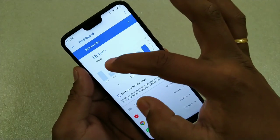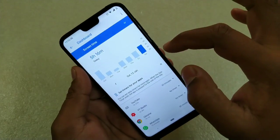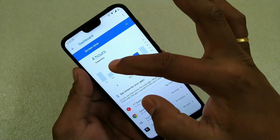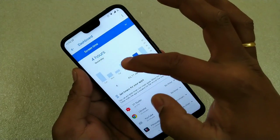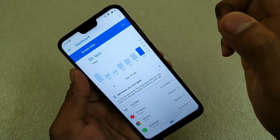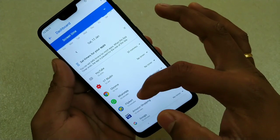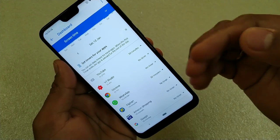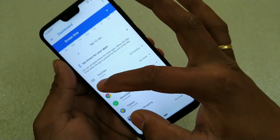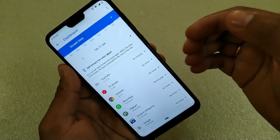Here you have three options: screen-on time, notifications, and times opened. Today I've used my phone for more than five hours and 16 minutes. It can also give you a detailed analysis of your screen-on time — yesterday Friday it was four hours, Thursday three hours, Wednesday three hours again, and today being a non-working day, five hours. If you scroll down it will show you which apps you are spending time on. Today YouTube I've spent more than one hour and 37 minutes, so it will tell you exactly where you are spending your time.